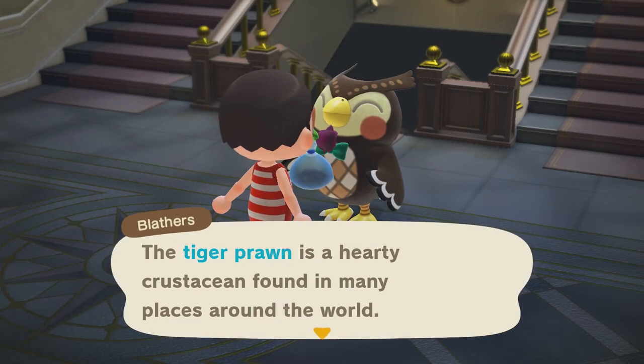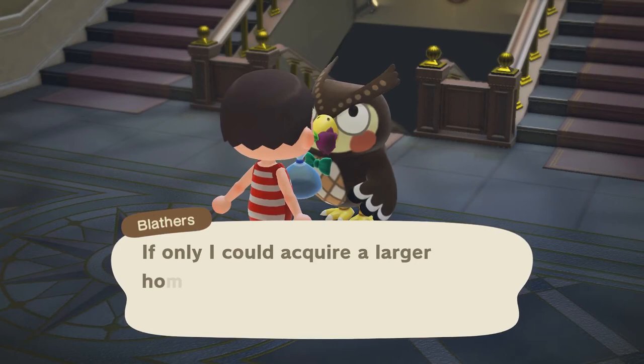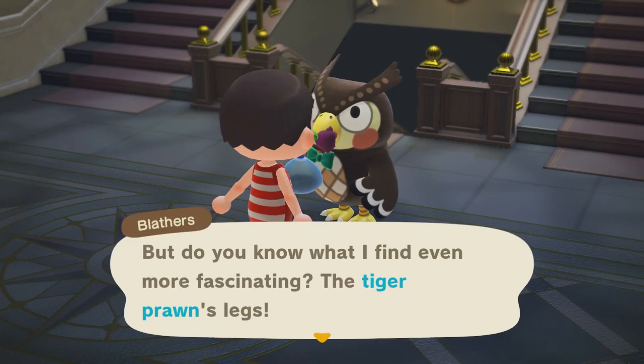Some fascinating facts. The Tiger Prawn is a hardy crustacean found in many places around the world. Named for the stripes on its exoskeleton, it molts out of its shell as it grows in size, able to acquire a larger home with such ease.